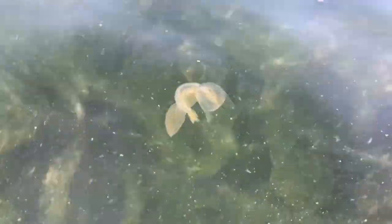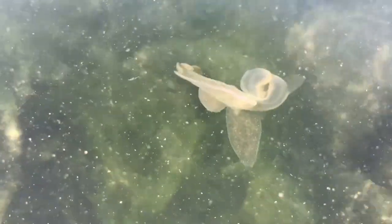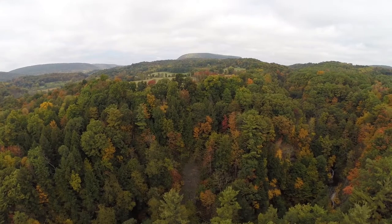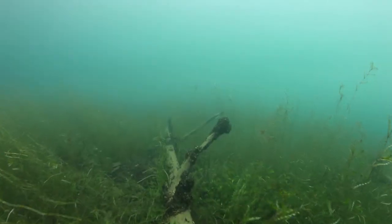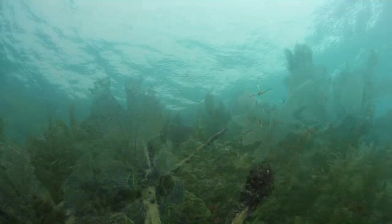They consist of snails, slugs, and a bunch of crazy looking organisms that you may have never heard of before. Gastropods have colonized almost everywhere on earth, from terrestrial environments including deserts and caves, to freshwater environments, even spanning all depths of the ocean.